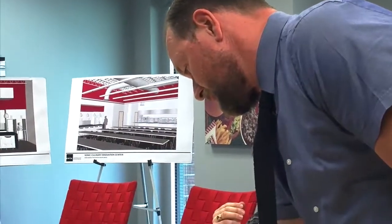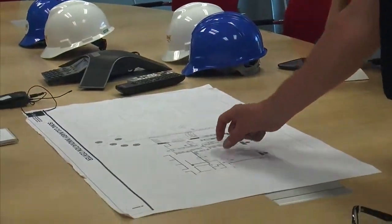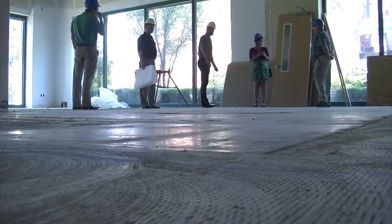We want to be a year ahead of time, so the stuff that you will see on the menu next summer is going to be tested now. My team is already working on fiscal year 16, which starts in September next year — that's where we are with the products.